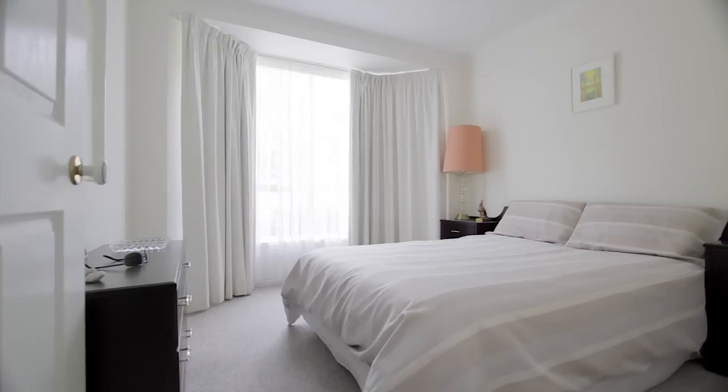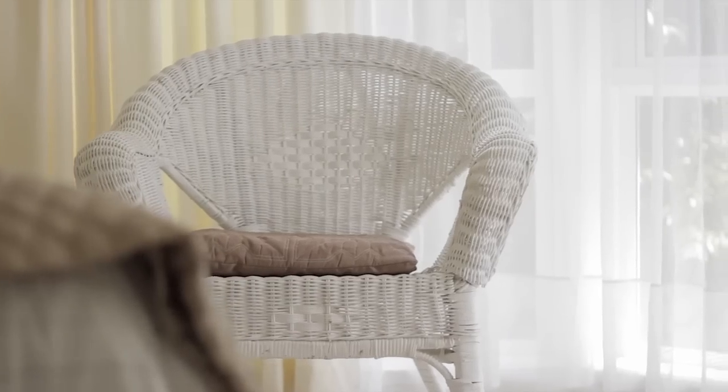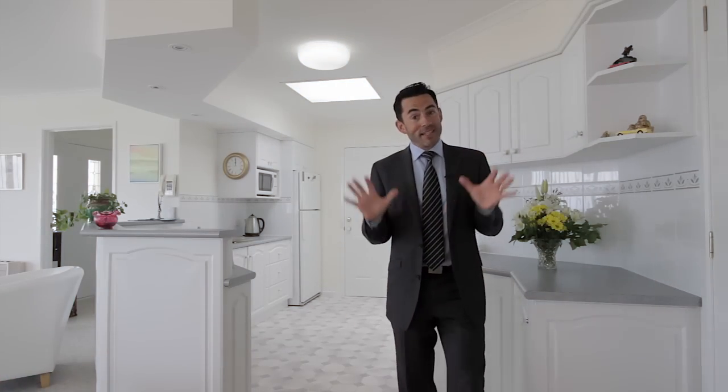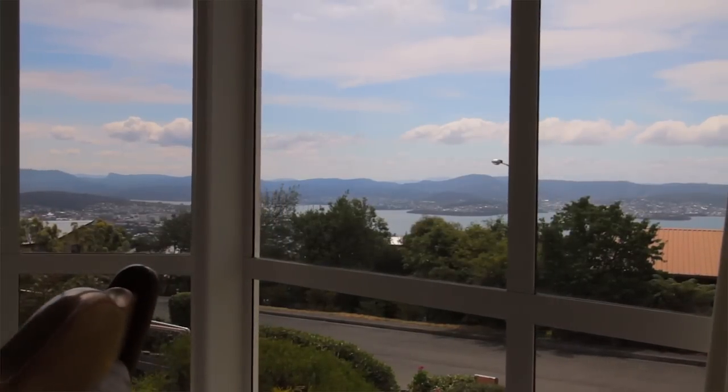It consists of three bedrooms, the main benefiting from its own built-in wardrobe and separate ensuite. You'll love this open kitchen, dining and living area — it's flooded with light, and no matter where you stand you get to enjoy that beautiful vista of the River Derwin.